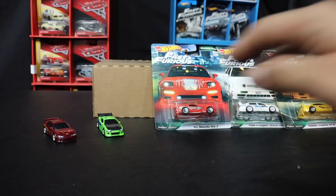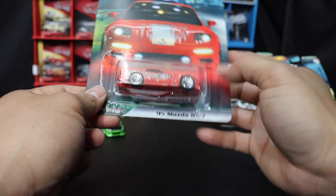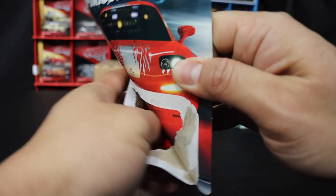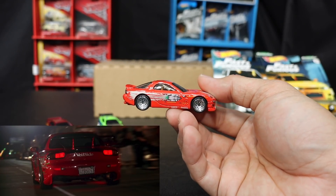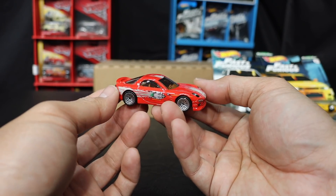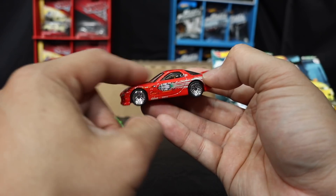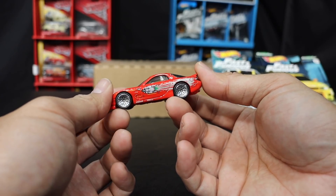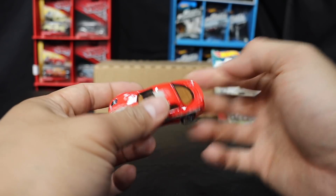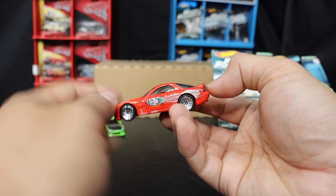Here's Dom's '95 Mazda RX-7. These are sweet rides. This isn't a new casting — I'm pretty sure they brought the RX-7 over in the Hot Wheels line just for the Fast and Furious set. They did a great job on the tampos. This Hot Wheels premium stuff is expensive, but you get what you pay for. They could have fixed the wing though — I believe he had a bigger wing on this thing instead of this dinky one.